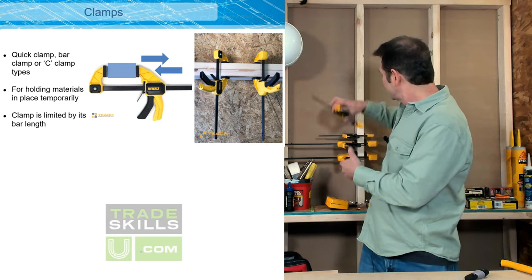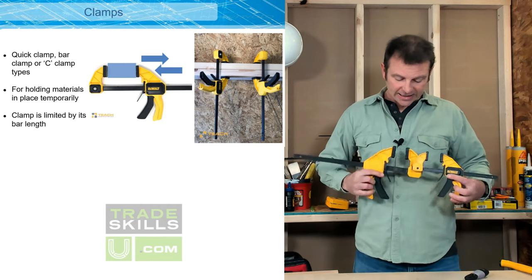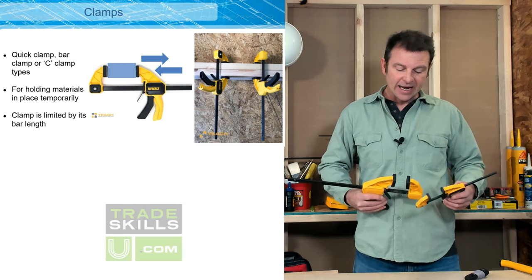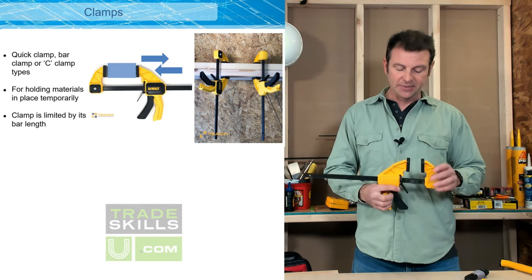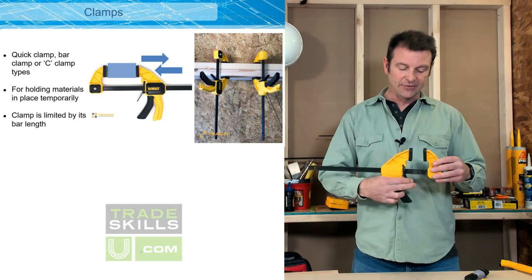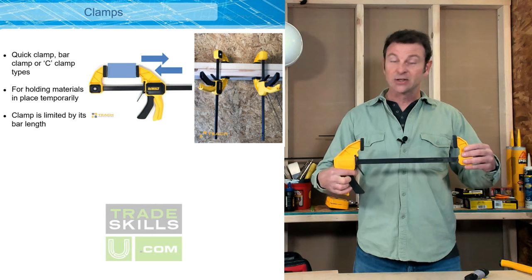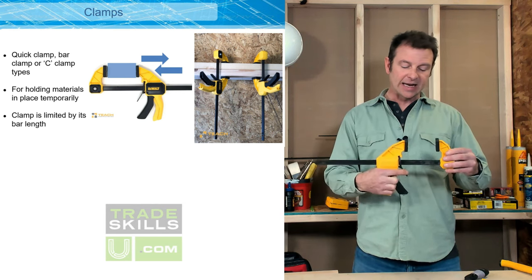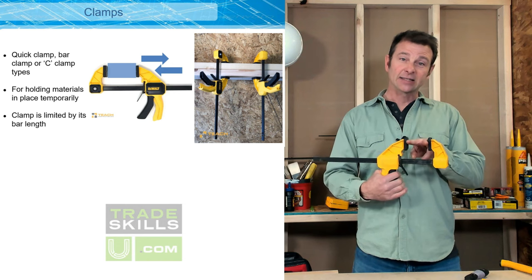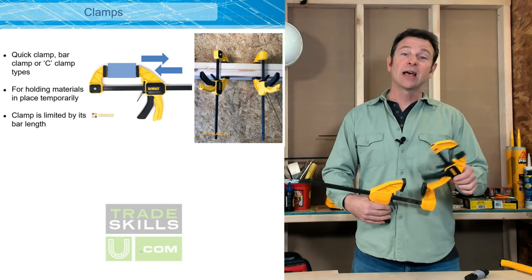Clamps — sometimes you just need an extra set of hands, and that's what these are good for. They have more force than you can hold yourself and have rubber ends that grip the material. These are called quick clamps — I don't need any tools to adjust them. I pull this lever and can slide it back and forth to set my range, then pull this trigger and it will cinch the pads together to grip something really tightly. This larger set wouldn't fit in my bags, but a smaller set would — so it's good to have a couple of clamps around when you need that extra set of hands.